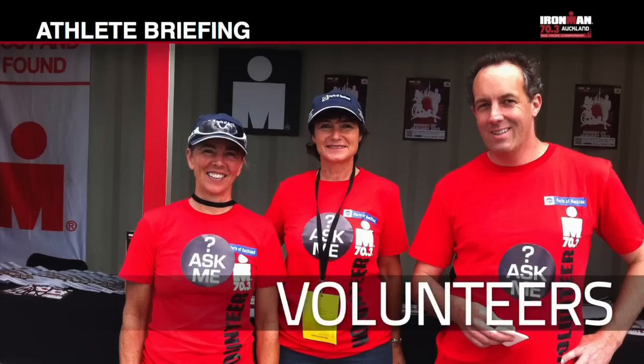This event requires over 600 volunteers to make it a success. The Ports of Auckland are proud sponsors of our volunteers. Please take your time to thank them as you enjoy your day.